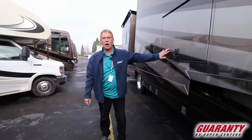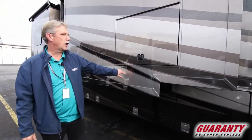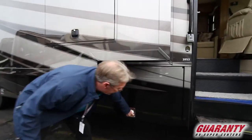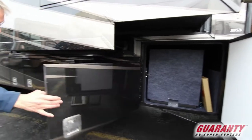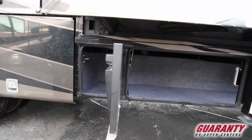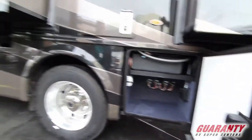This coach features full body paint so it will never lose that newness — very nice. You also have a TV right here for outdoor entertainment. It does have side-hinge baggage doors that give you a lot of storage and are easy to access. Look at that — a full-length storage area right there.